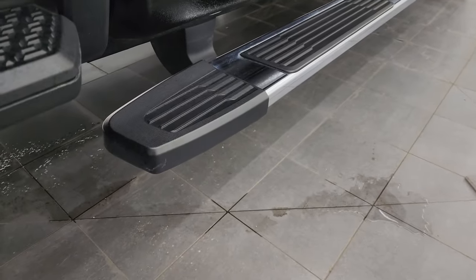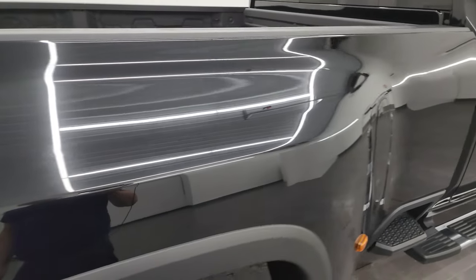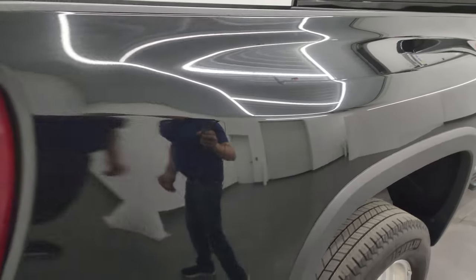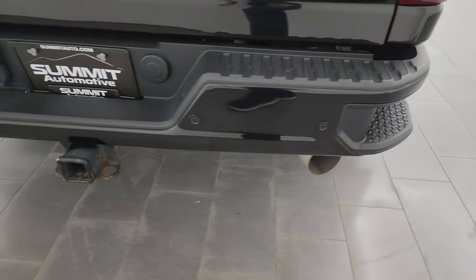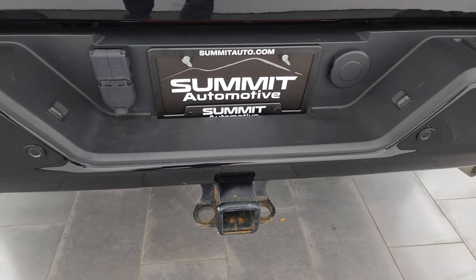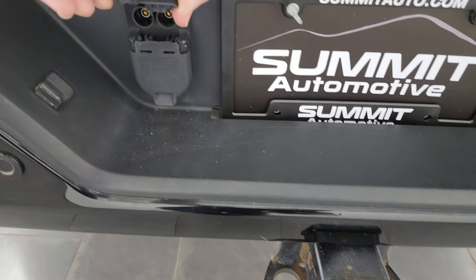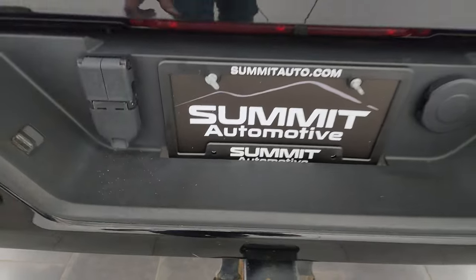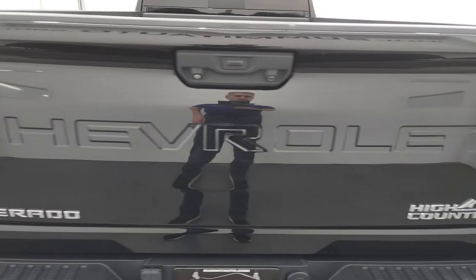You get the factory chrome step bars. Didn't see any dents on the dually tub, looks pretty good. Coming around in the back, the LED tail lamps, the rear bumper steps, backup parking sensors, full towing package which includes the receiver hitch and 7-pin wiring. It also has hookups for auxiliary cameras on a trailer or anything that you may have.